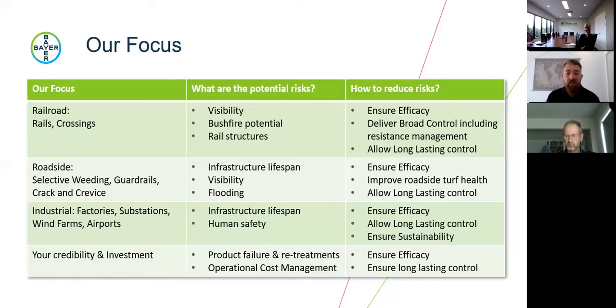For roadsides, we're looking to maintain infrastructure, improve visibility — a big one for safety — and manage flooding. We're ensuring efficacy, improving roadside warm season species, and allowing long-season control. For industrial sites — factories, substations, wind farms, solar farms, airports, maintenance facilities — we're looking to maintain infrastructure lifespan, minimise invading weed species, and minimise the frequency that crews or contractors have to go out and maintain those areas.